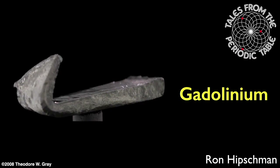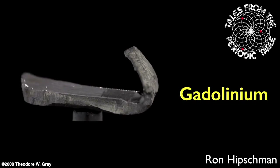Welcome to Tales from the Periodic Table. I'm your host, Ron Hipschman, and today we're going to talk about the element gadolinium. I have a sample of that element right here in this vial.